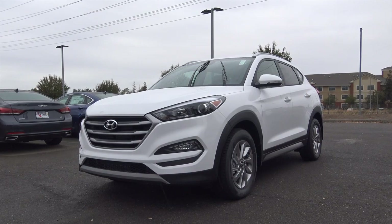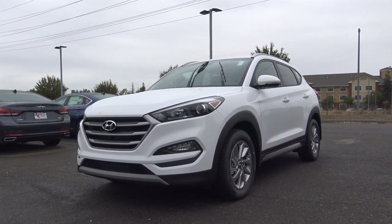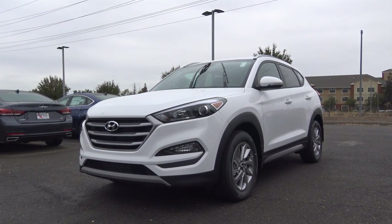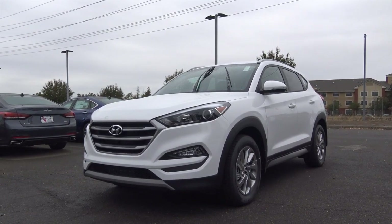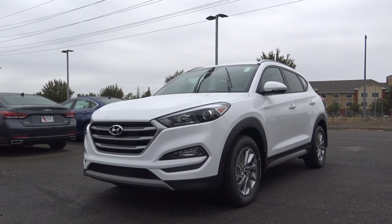Not long ago, Hyundai's Tucson used to be one of the small players in the compact crossover class. Certainly times have changed, as the latest Tucson is one of the best-selling crossovers out there with its good combination of value, style, and practicality. So let's go ahead and take a closer look at this 2017 Hyundai Tucson Eco.